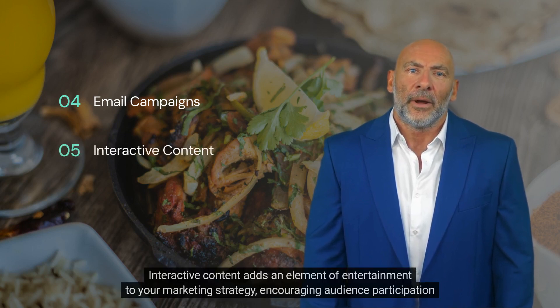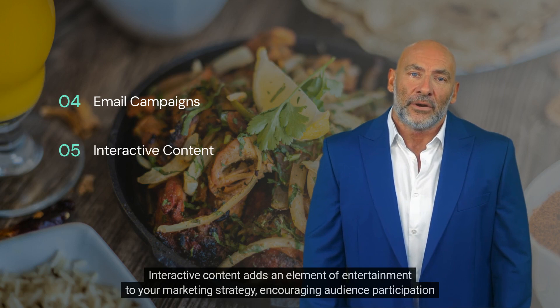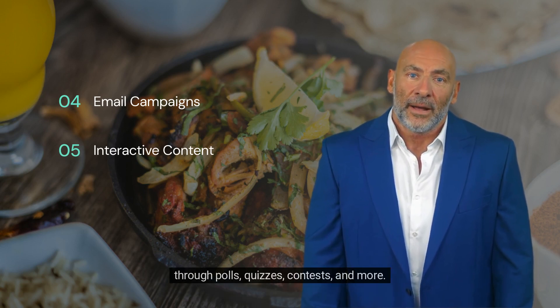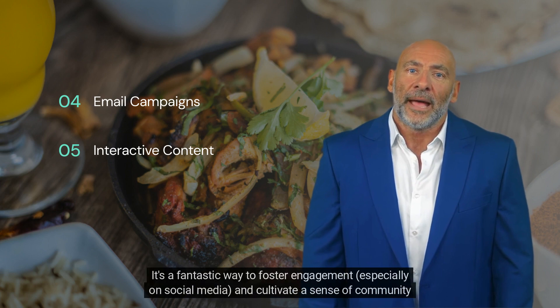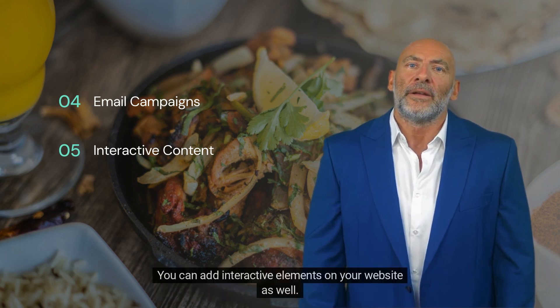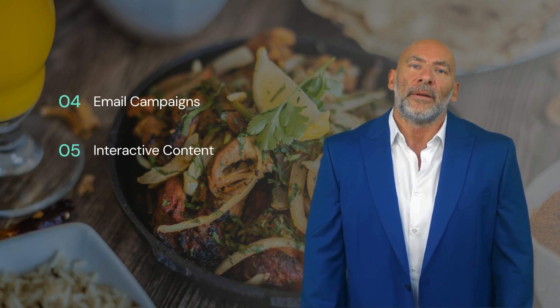Interactive content adds an element of entertainment to your marketing strategy, encouraging audience participation through polls, quizzes, contests, and more. It's a fantastic way to foster engagement, especially on social media, and cultivate a sense of community around your restaurant. You can add interactive elements on your website as well.